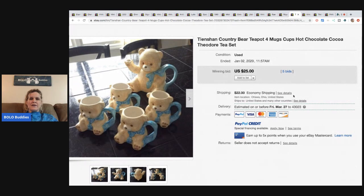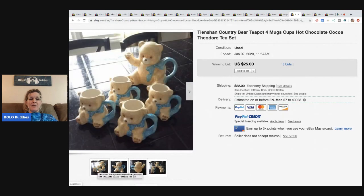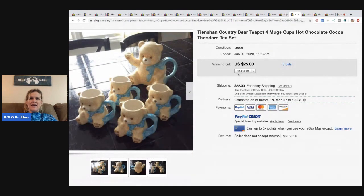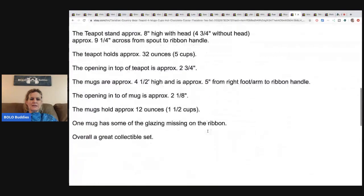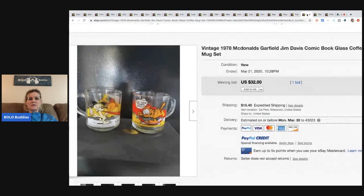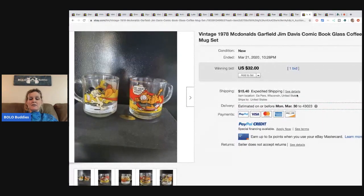This is a Tienshan country bear teapot with four mugs — hot chocolate cocoa set, super cute. I'm shocked it didn't sell for more than $25. I would have started the auction higher or listed it as buy-it-now or best offer because it's adorable. I always recommend putting a picture of the label that shows the brand.